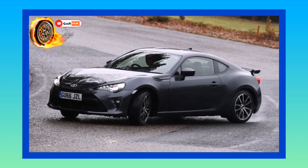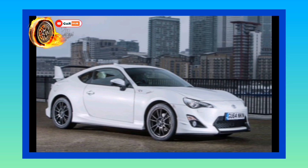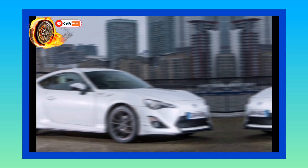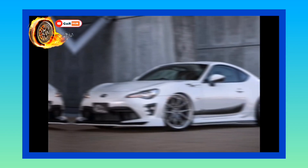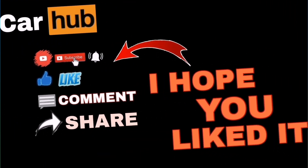The Toyota 86 has the number 86 woven throughout its heritage — it's showcased in the logo along with a boxer engine diagram. The diameter of the exhaust pipes on a GT86 is 86 millimeters, and the bore of each piston in the boxer engine is also 86 millimeters.